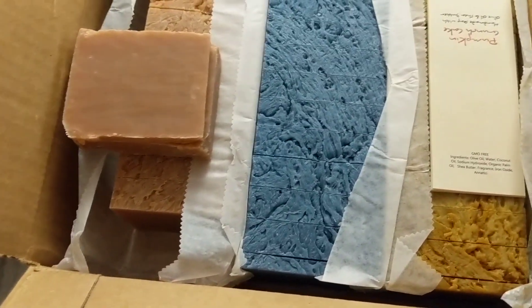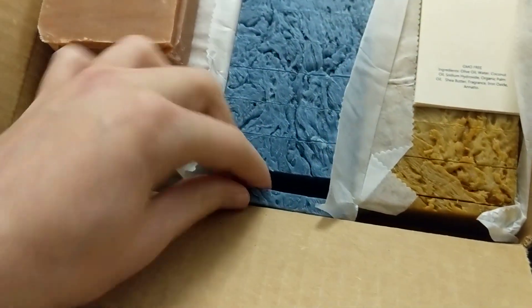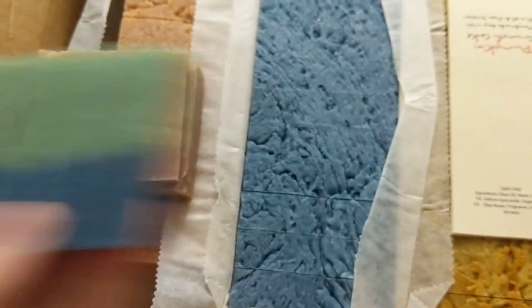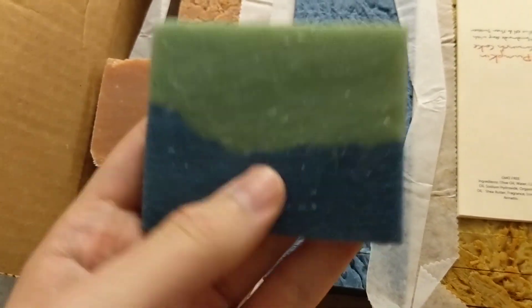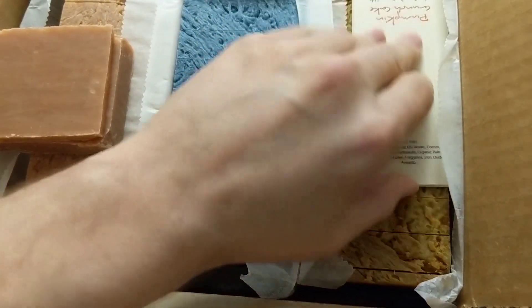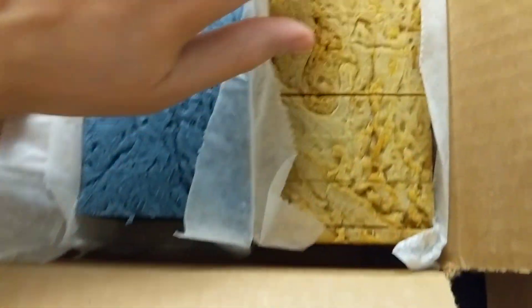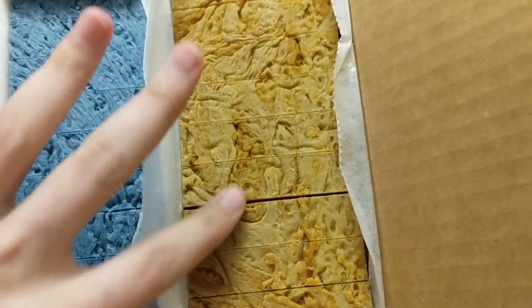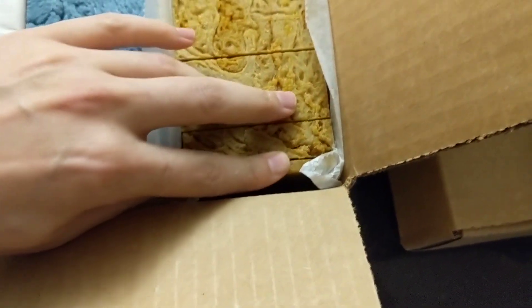This one here is old faithful — it does really well in my booth. It's called ocean reef and the color is just really pretty — a nice green and blue. It just has a real nice soapy smell to it.